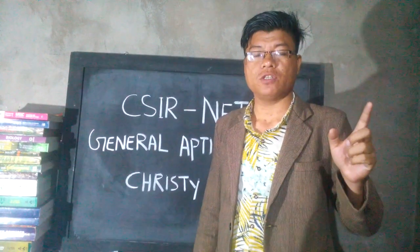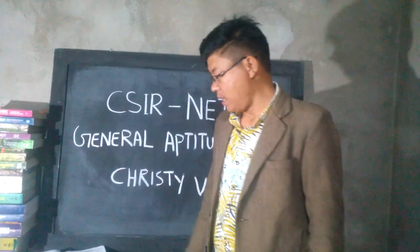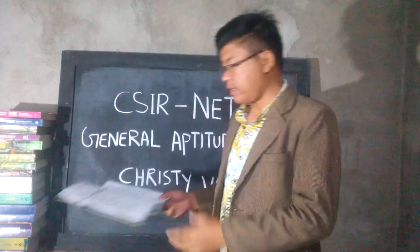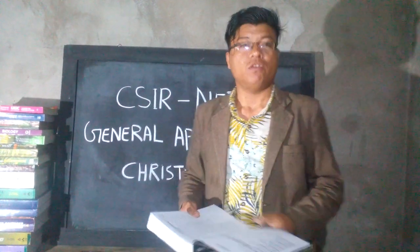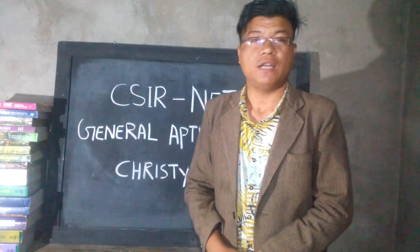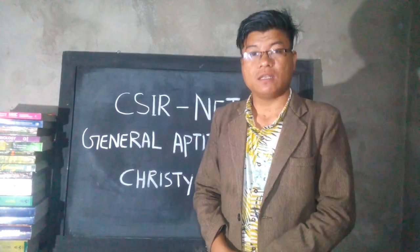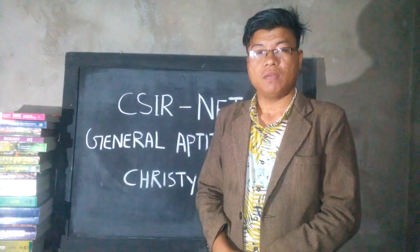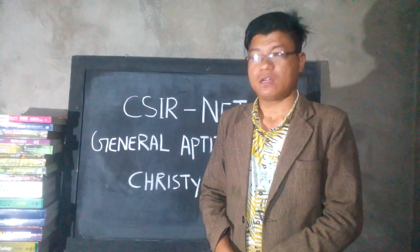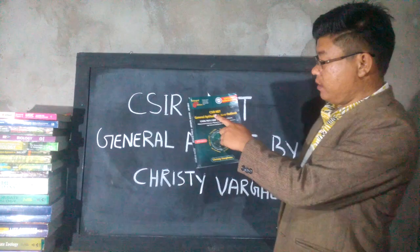Each question carries two marks, totaling 30 marks from Part A. This is the very best book prescribed especially for CSIR NET JRF for science subjects like life science, mathematical science, chemical science, physical science, and earth science.